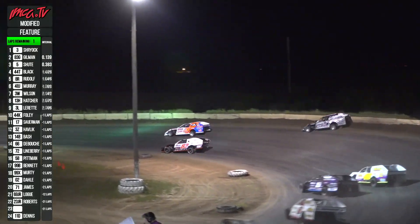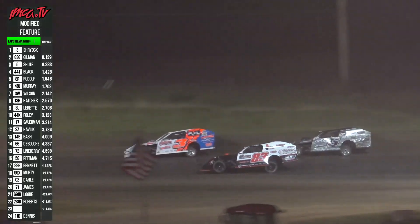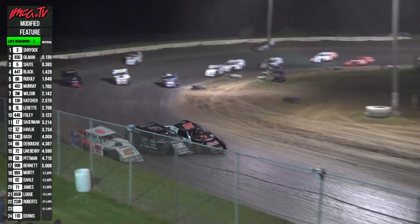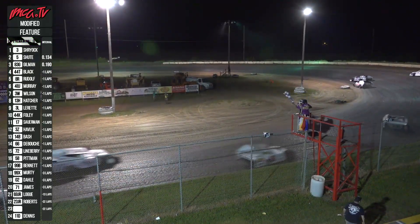Shryock takes it across the bottom, slides it upstairs, bottoms out a bit. Here comes Shoot down the back straightaway, race fans — pick out your favorite driver! They are three wide up at turn four. Checkers out this time for Kelly Shryock! Wow, what a feature!